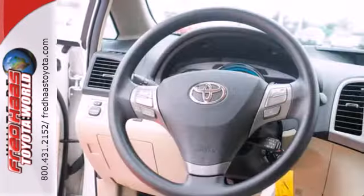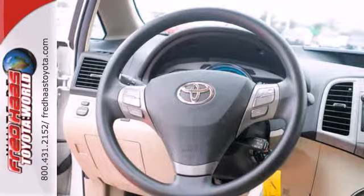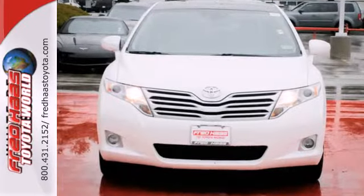If you're looking for the ultimate in versatility, comfort, and safety, look no further than the head-turning and trend-setting Toyota Venza.